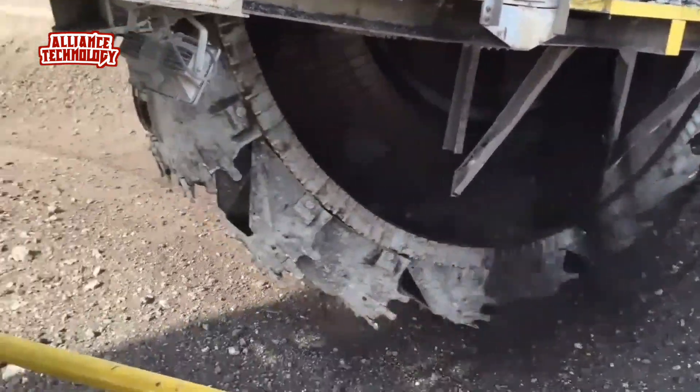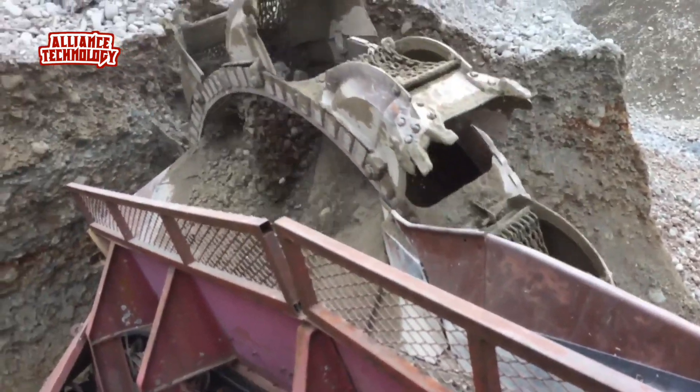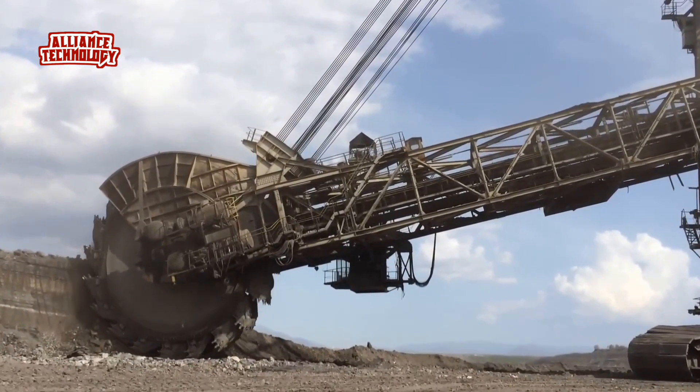Bucket-wheel excavators can be used for a variety of applications, from mining and construction to land reclamation and infrastructure development. This versatility makes them valuable across a wide range of industries.